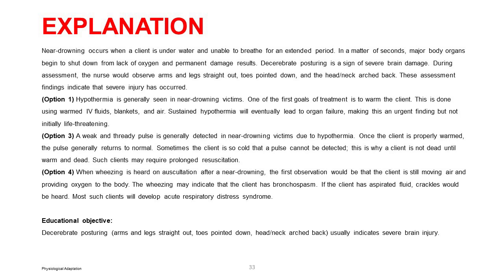Option 3: a weak and thready pulse is generally detected due to hypothermia. Once the client is properly warmed, the pulse generally returns to normal. Sometimes the client is so cold that a pulse cannot be detected — this is why a client is not dead until warm and dead. Such clients may require prolonged resuscitation. Option 4: wheezing after near-drowning indicates the client is still moving air. It may indicate bronchospasm; if the client has aspirated fluid, crackles would be heard. Most such clients will develop acute respiratory distress syndrome. Educational objective: decerebrate posturing — arms and legs straight out, toes pointed down, head and neck arched back — usually indicates severe brain injury.